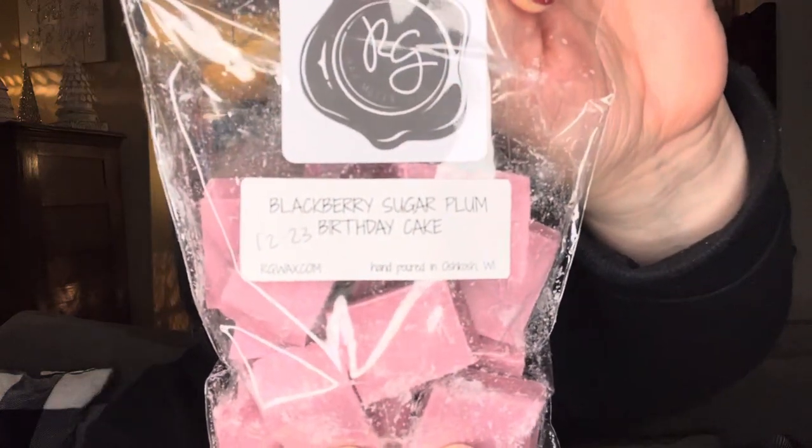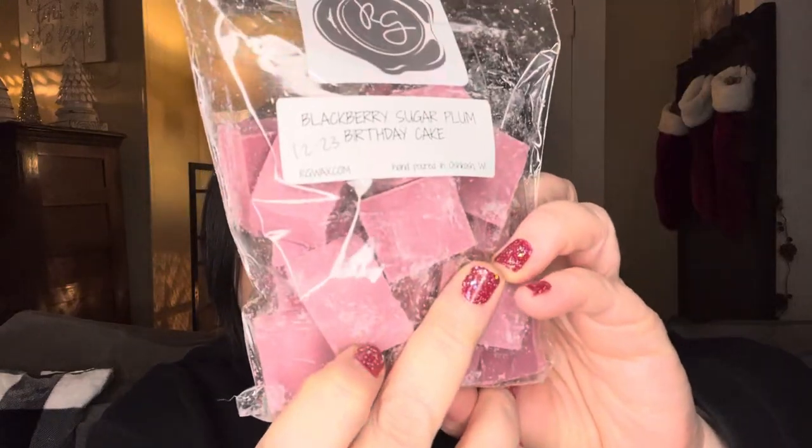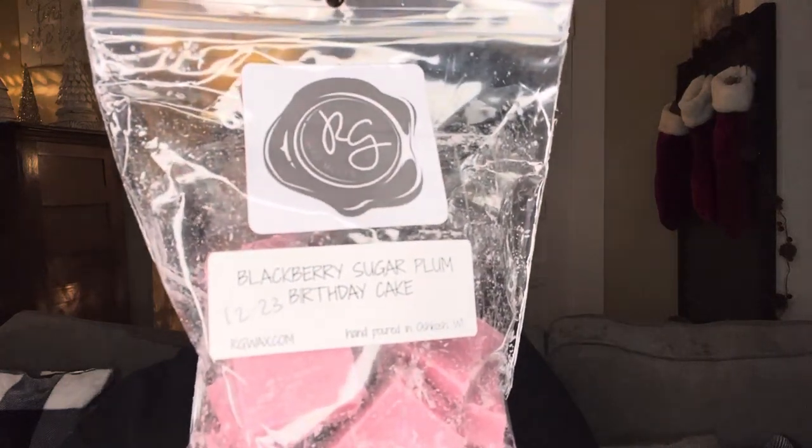Blackberry Sugar Plum Birthday Cake — I was super excited for this one. I love blackberry scents, and sugar plum, and then birthday cake on top of that. I love the color too. And it is all that it promises — you get the blackberry, the sugar plum, and you can definitely tell the birthday cake. That is going to be amazing. This is one I almost wish I would have bought more of.